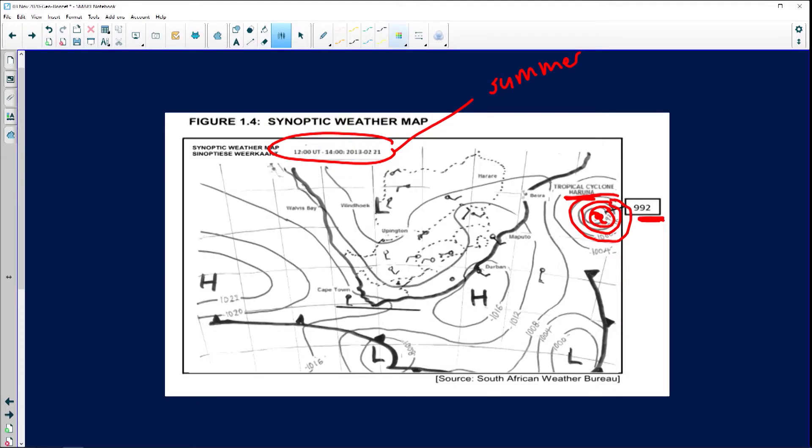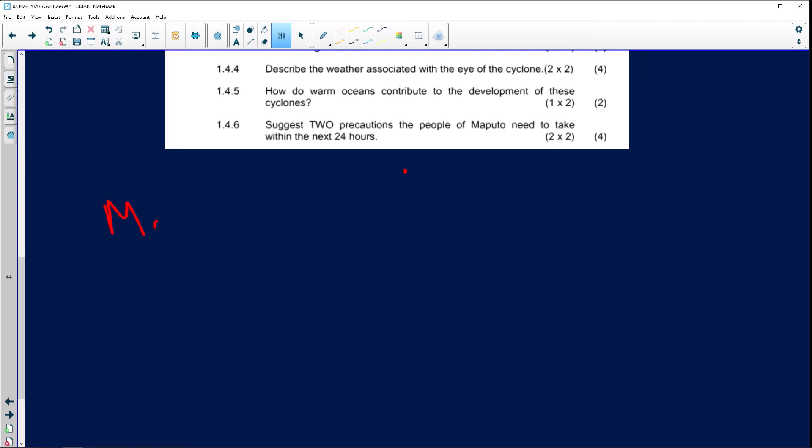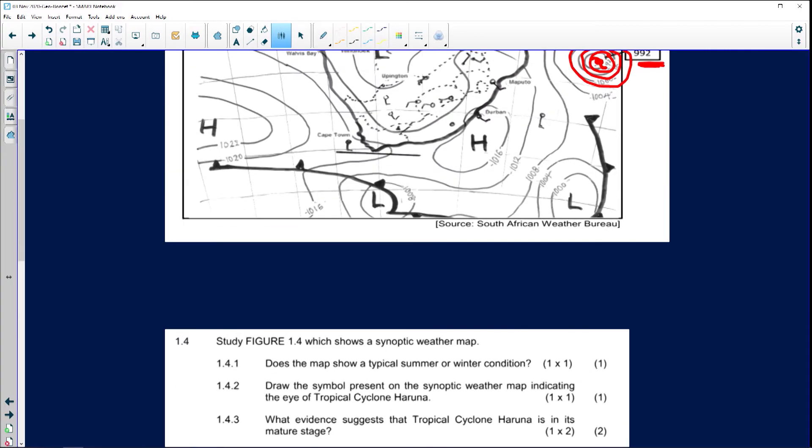It's on the east coast because of warm ocean temperatures above 27 degrees Celsius. The name is Maruna — we name tropical cyclones according to the alphabet to track how many have occurred during the season. M is the 13th letter, so it means it was quite a busy tropical cyclone season.